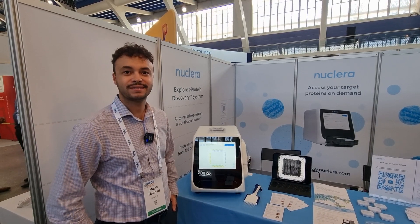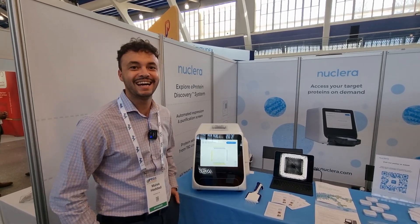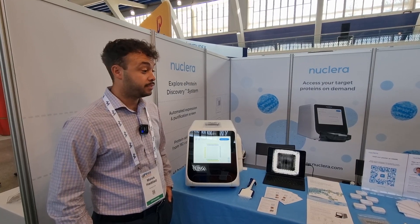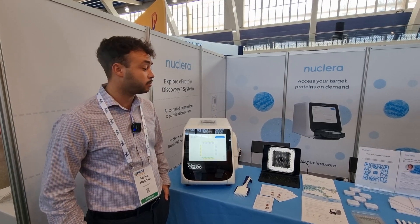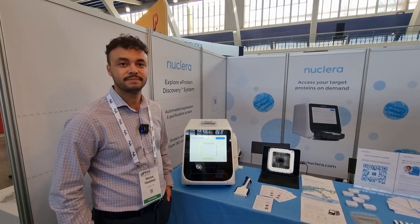I'm doing great. It's been a long time since I had a chance to properly chat to you. How has PEGS Europe gone so far? It's been great to be here, to be honest. Lots of good conversations. I've had a good time presenting our poster, which we'll talk about in a little bit, and meeting some old friends and colleagues from my previous roles.